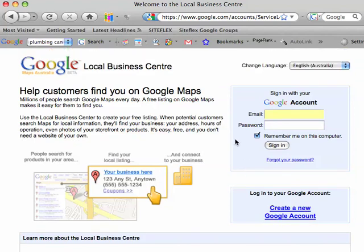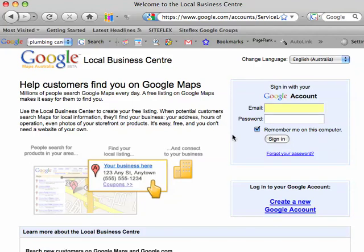Once you've logged in and completed your business details, you will have to verify your listing by either phone, SMS, or normal postal mail. Remember to be extensive with your listings, providing Google as much information as you can about your business.